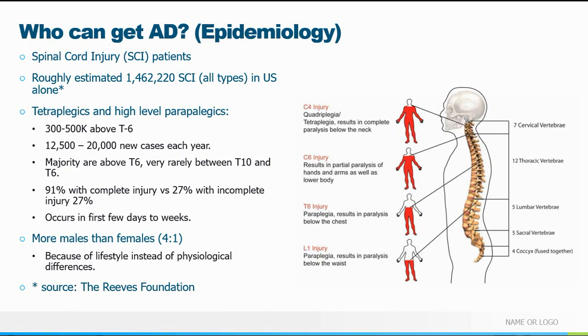Who can get AD? Obviously spinal cord injured patients. There are roughly one and a half million spinal cord injury patients of all types in the US alone, so it's not uncommon to encounter a patient who also has a spinal cord injury. Specifically this refers to quadriplegics — also known as tetraplegics — and high-level paraplegics, meaning above T6. AD usually occurs in patients with cord transection or injury above T6, rarely between T6 and T10: 91% with a complete injury versus 27% with an incomplete injury.